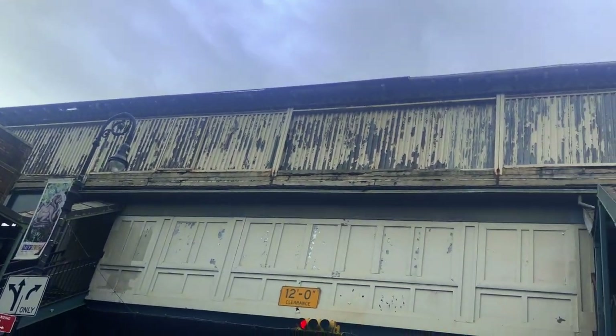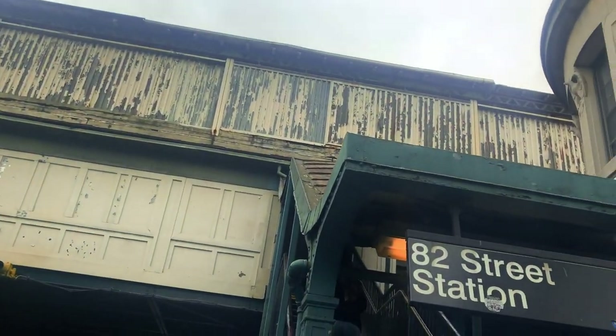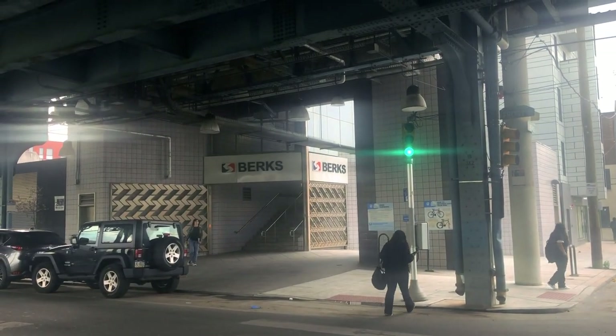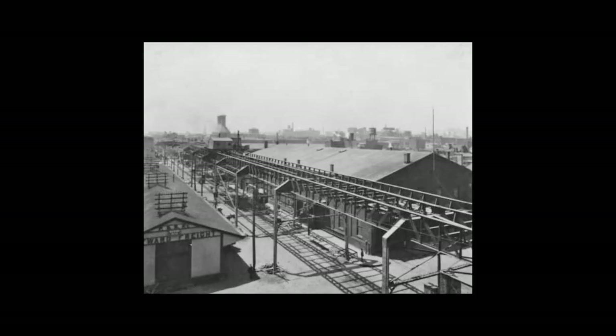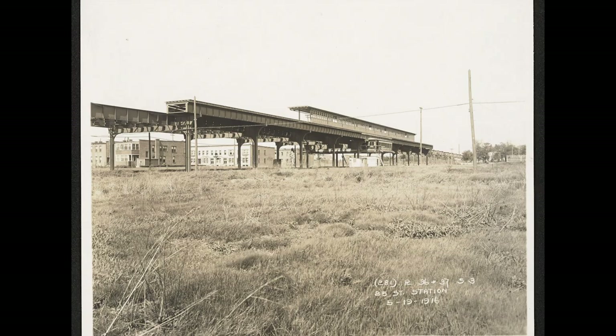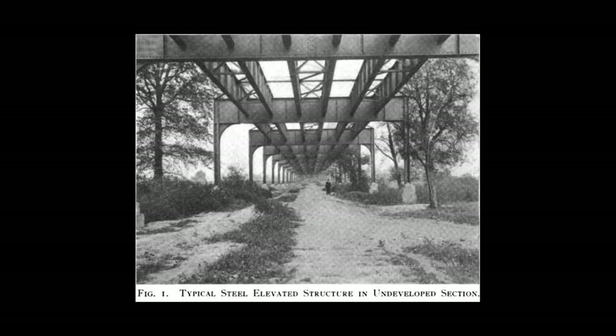On first glance, you might be thinking it's obvious — it's just an older station. And you're technically correct. Birx was built along with the rest of the Frankfurt L in 1922. 82nd Street was built with most of the Flushing L a whole five years earlier, in 1917.